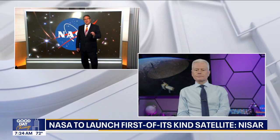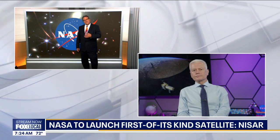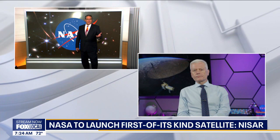Tell us a little bit about this NISAR satellite, and what makes it so different than the other satellites that are up over Earth?